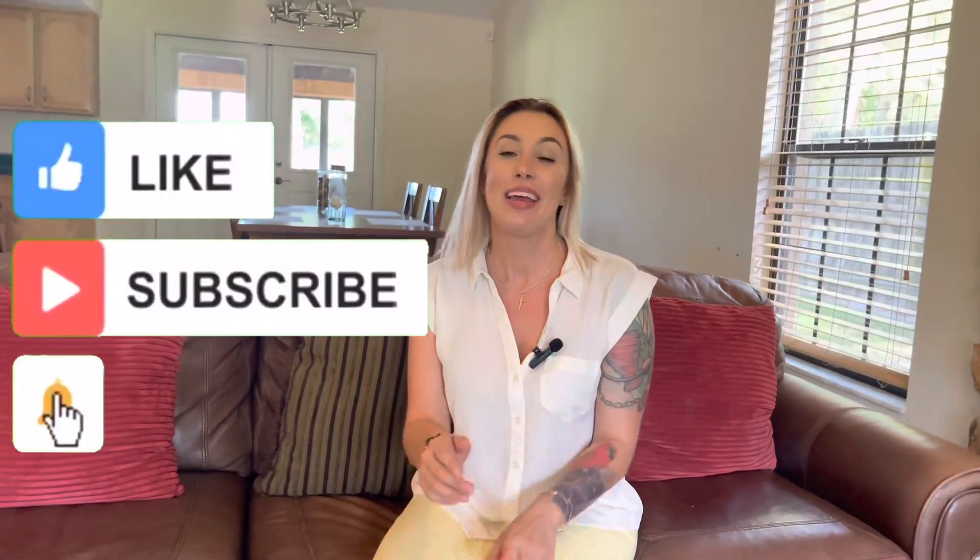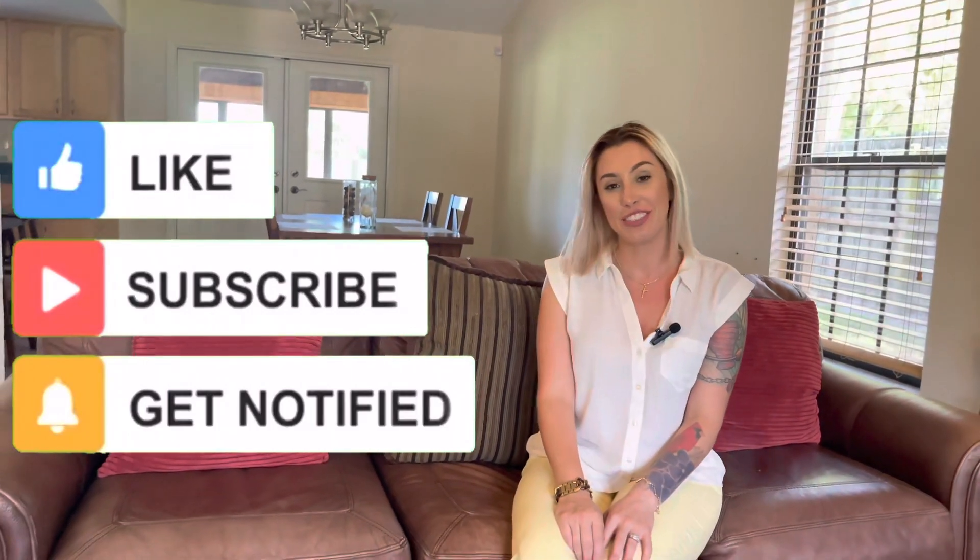Thanks for coming by to check out this house with me today, guys. Make sure you like the video, subscribe, hit that bell so you get a notification every time we upload, and share the video. Thanks so much — see you next week.